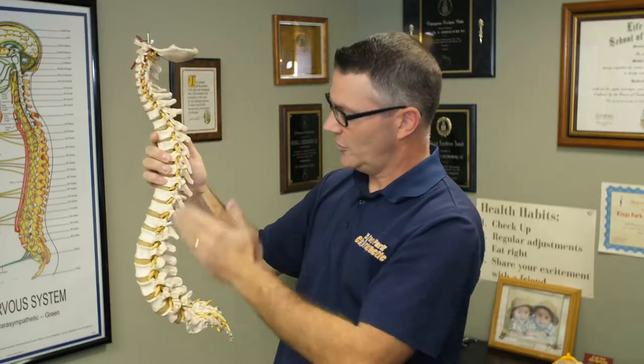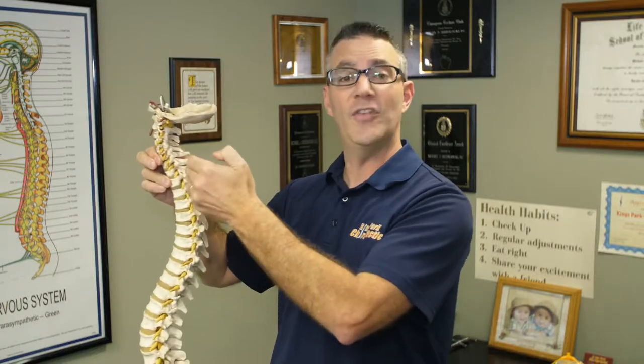There are some very interesting things you should know about this. When you're looking at the side view of your spine — this is the side view of the spine here — we want to have certain curvatures in place. The average weight of the head is 12 pounds. Through research, they found that when your neck goes forward and the head goes forward, measuring about one inch off center, it increases the effective weight of the head by 10 pounds. So a 12-pound head would now put 22 pounds of pressure on the neck.